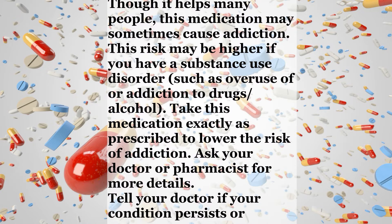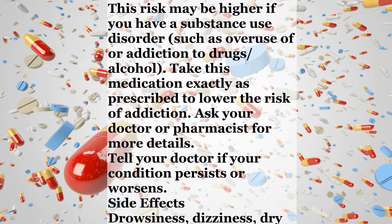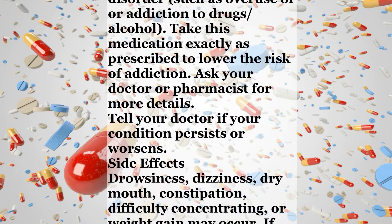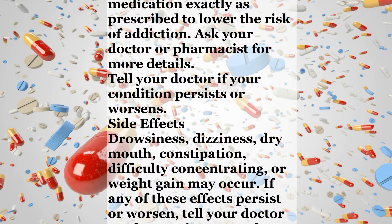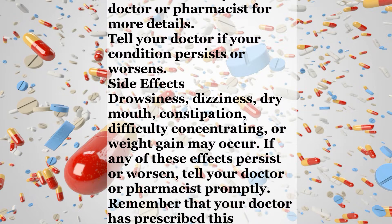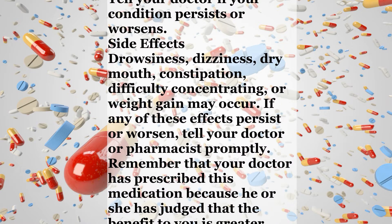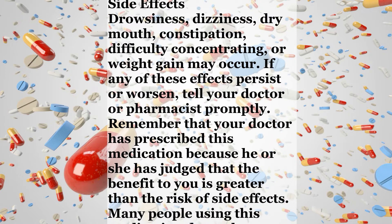Tell your doctor if your condition persists or worsens. Side effects. Drowsiness, dizziness, dry mouth, constipation, difficulty concentrating, or weight gain may occur. If any of these effects persist or worsen, tell your doctor or pharmacist promptly. Remember that your doctor has prescribed this medication because he or she has judged that the benefit to you is greater than the risk of side effects.